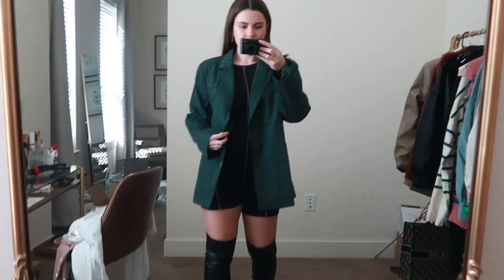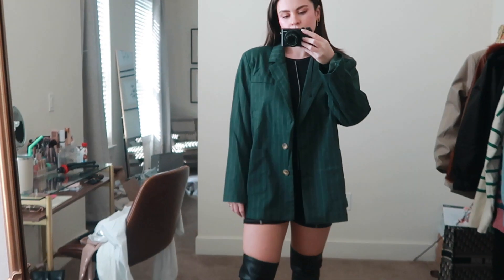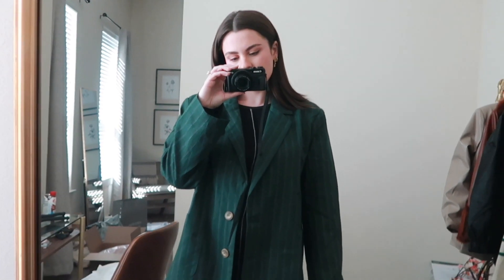Next we have another blazer from Nasty Gal — they have really good blazers and coats and add new stuff almost every day. I got this green blazer; when I pulled it out of the package I wasn't sure how I felt about it because it looked a little more gray online. But green is very in for fall and winter this season, so I thought it'd be fun to style. You could put it over a unitard, a dress, biker shorts — it's a great throw-on blazer to spice up a simple neutral outfit.